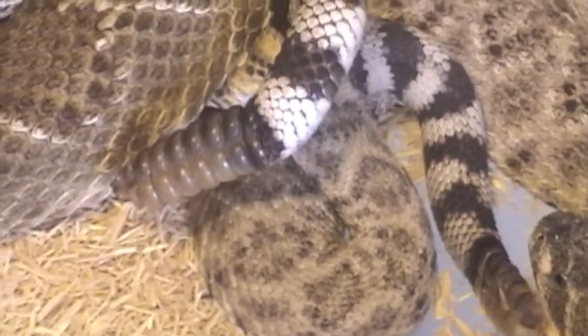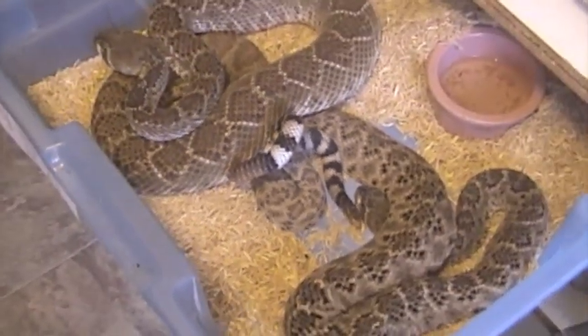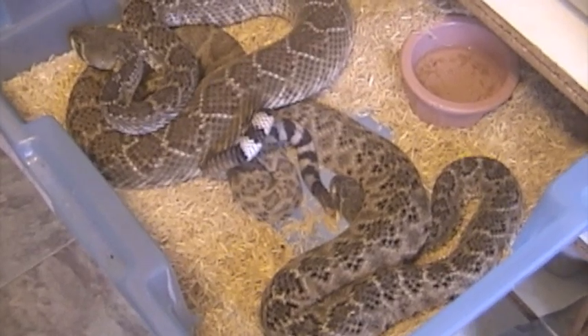Crotalus atrox breeding. These animals were just extracted from 2 weeks ago.